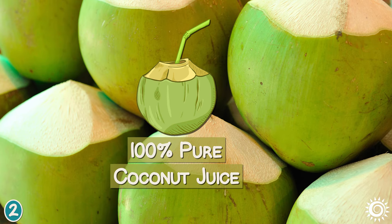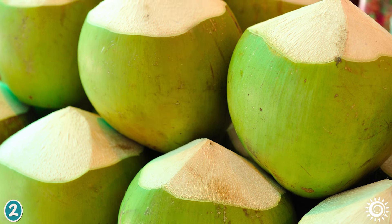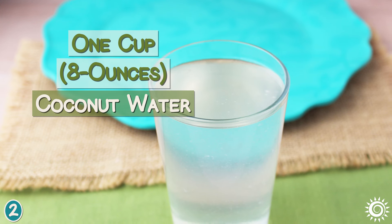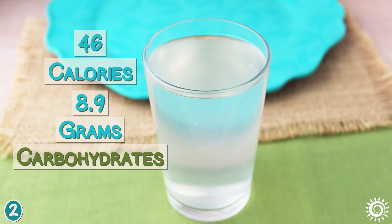100% pure coconut juice might be a better drink for those looking to lose excess body weight. 1 cup or 8 ounces of coconut water, according to nutrition data, contains an average of 46 calories and 8.9 grams of carbohydrates.